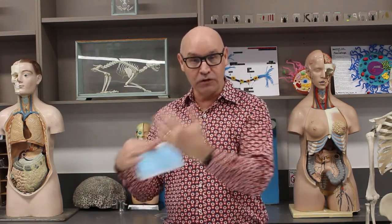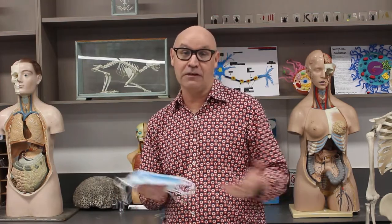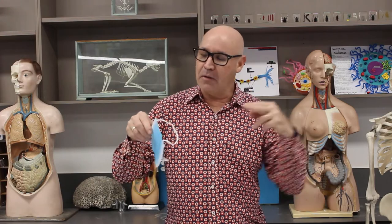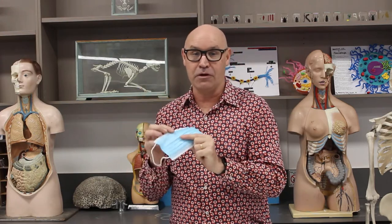So I'm going to do an experiment wearing a face mask at rest and also with exercise. And then I'm going to wear four face masks at rest and with exercise and see how that affects my heart rate and my oxygen saturation. Then I'm going to have a look at whether the mask actually affects the flow of air through the face mask as well. So let's get into it.